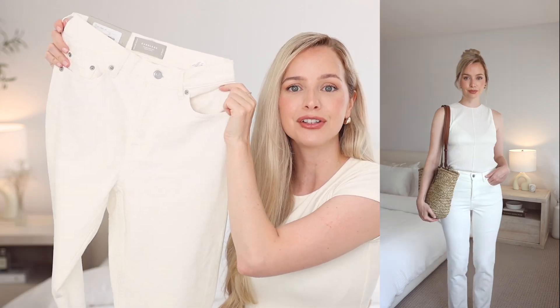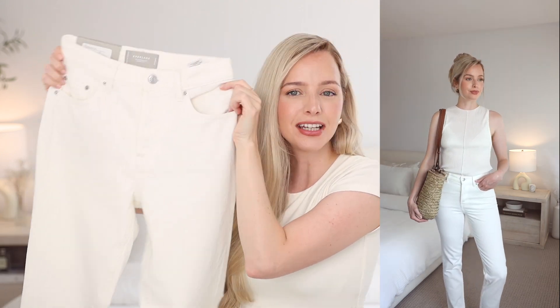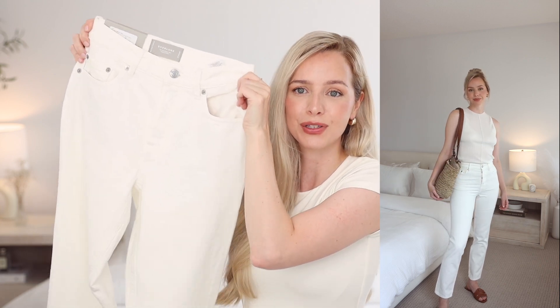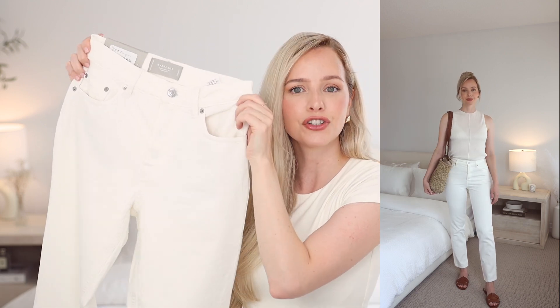Lucky for me, Everlane was having a long weekend sale so I grabbed myself a white pair of the Cheeky 90s jeans. The Cheeky 90s is one of my favorite styles — it's just so classic and timeless, and you cannot go wrong with a white pair of denim for summer. I loved how this one was more of a warm white. They have a really nice stretch to them, they're high-waisted but not quite as high as the way-high — more of a classic style.